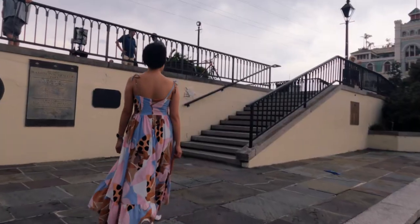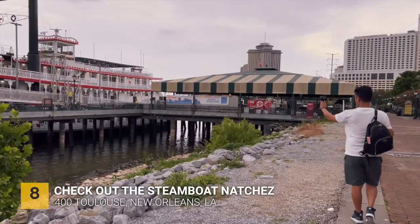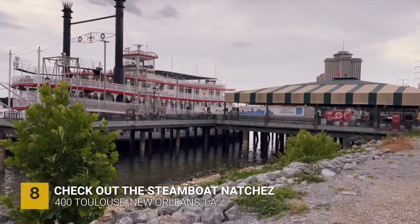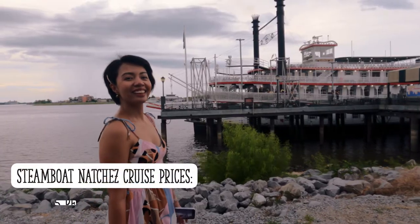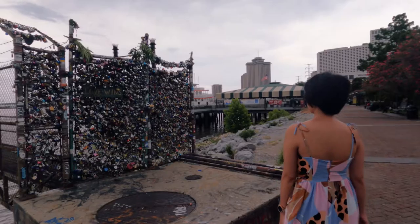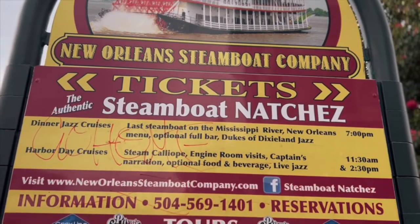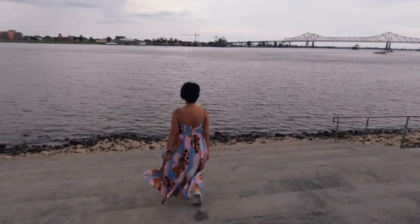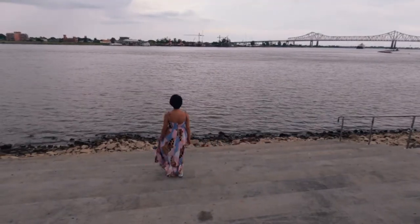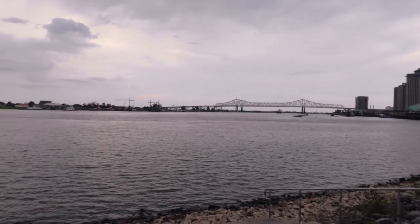We continued our tour and crossed the street from the French Quarter to check out the Steamboat Natchez. We wanted to take the cruise and board the Steamboat Natchez, but when we saw how much it cost, we decided to do something else — we have more places to visit anyway. In the meantime, enjoy this breathtaking view of the Mississippi River, which is going to be one of the highlights if you ever decide to do the Steamboat Natchez tour.